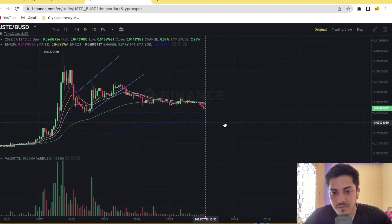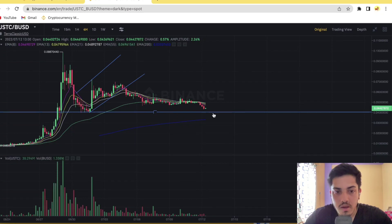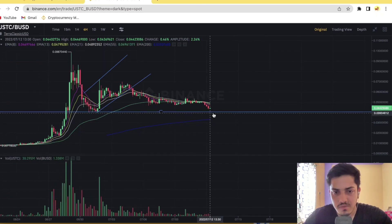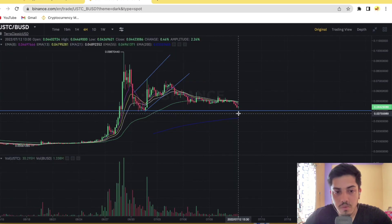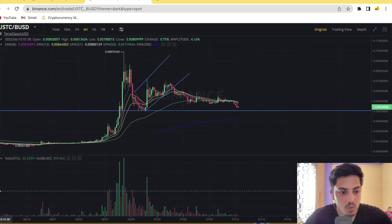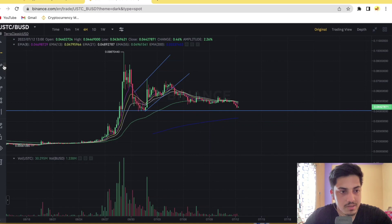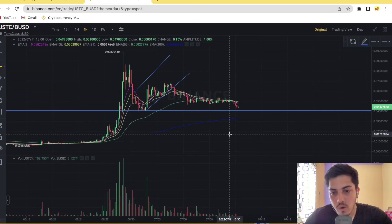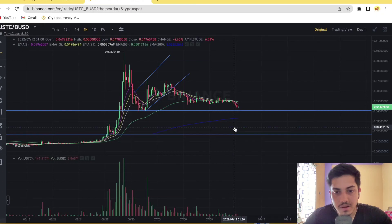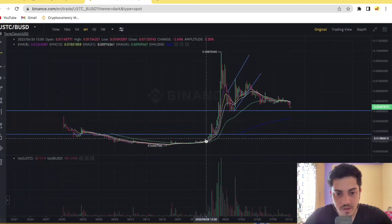Until and unless it's above four cents, we are bearish on USDC. What does bearish mean here? In the worst-case scenario, if the price comes down below four cents, it could drop significantly — to as low as one and a half cents. So ultimately it could come back to where it started, which was less than one cent.